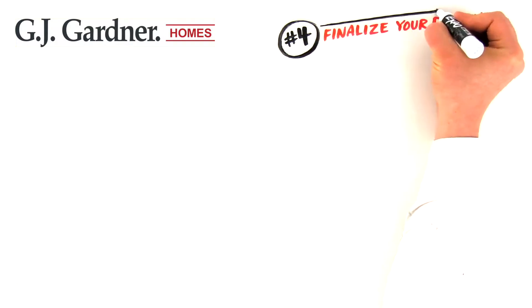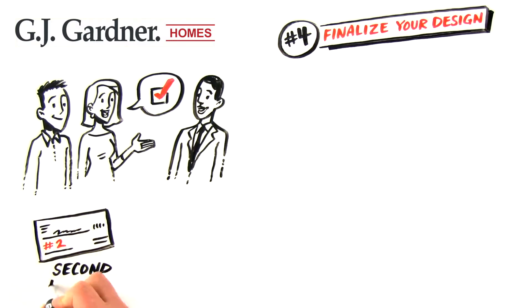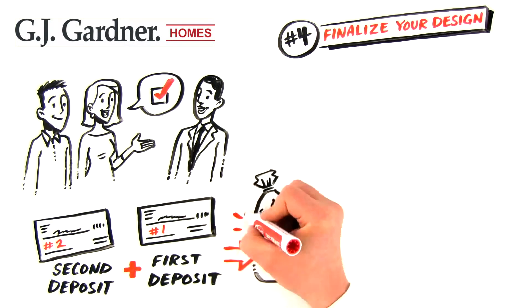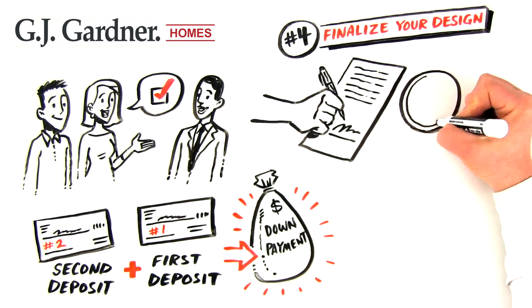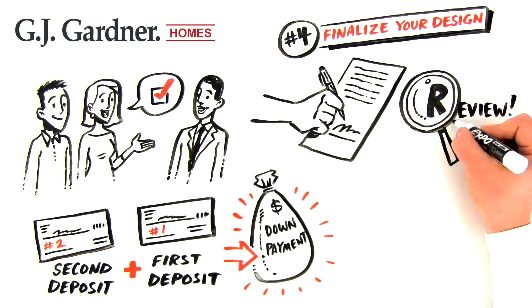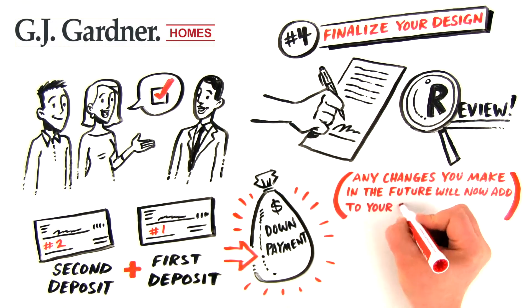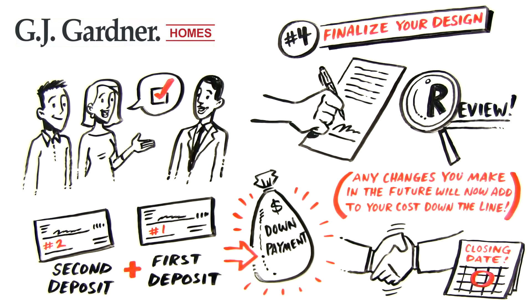Now we're ready to finalize your design. At this stage, we'll collect a second deposit, which will be combined with your first deposit and applied to your down payment. Now is your last chance to finalize and sign off on everything. We'll make sure to review everything closely with you, because any changes you make in the future will add to your cost down the line. We'll also assist in completing your finance application, and a closing date will be set.